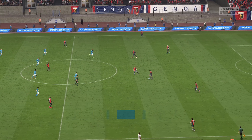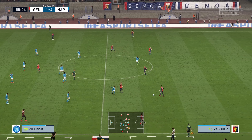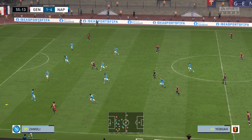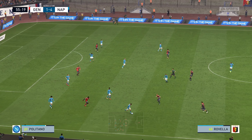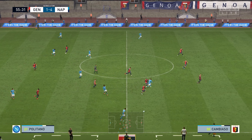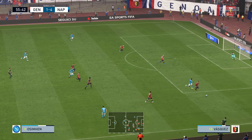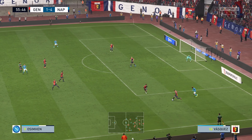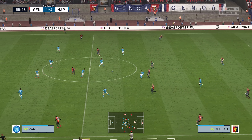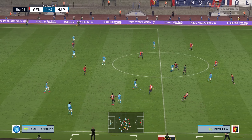Goals are in plentiful supply — 4-1 currently. Now counter attacking possibilities here — do they have the guile to open up the defence? It looked highly promising but it came to nothing in the end. An inability to keep hold of the ball there.